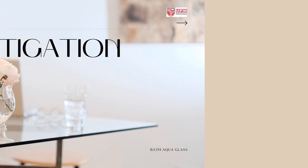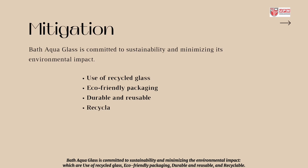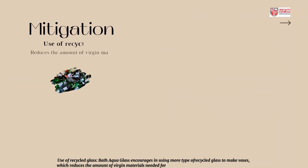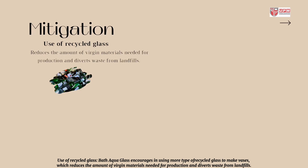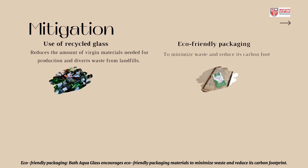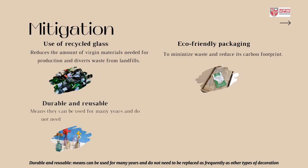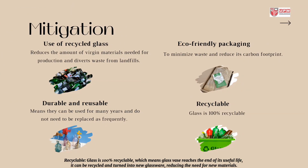About mitigation: Bath Aqua Glass is committed to sustainability and minimizing environmental impact through use of recycled glass, eco-friendly packaging, durable and reusable products, and recyclability. Bath Aqua Glass encourages using more recycled glass to make vases, which reduces the amount of virgin materials needed for production and diverts waste from landfills. Eco-friendly packaging materials are used to minimize waste and reduce carbon footprint. Products are durable and reusable, meaning they can be used for many years without frequent replacement. Glass is 100% recyclable, so when a glass vase reaches the end of its useful life, it can be recycled and turned into new glassware, reducing the need for new materials.